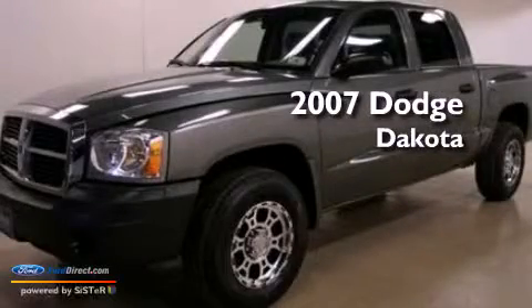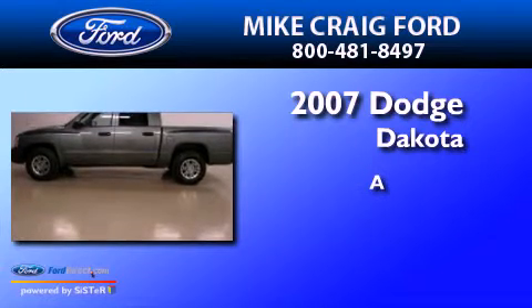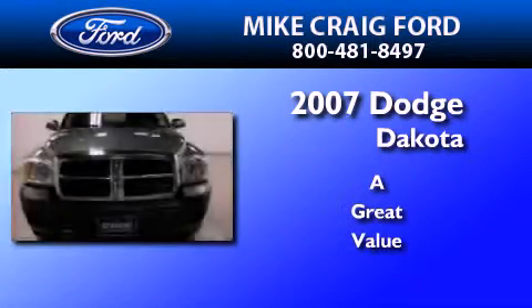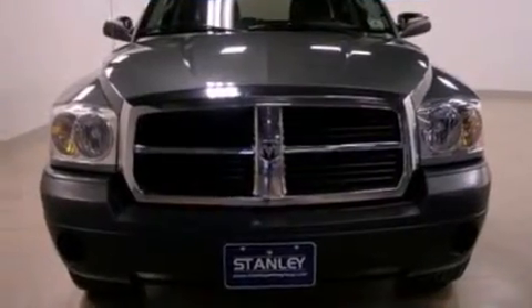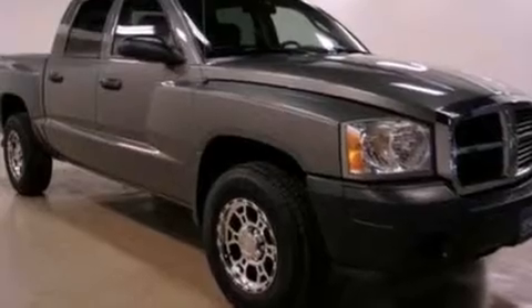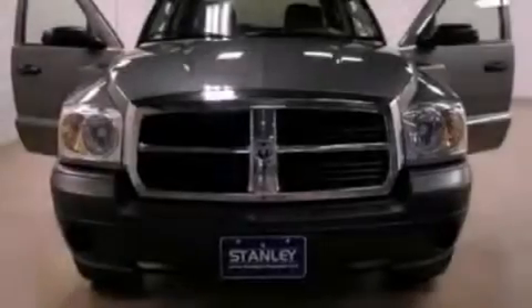This is a 2007 Dodge Dakota. All of the following features are included: air conditioning, a passenger side airbag, door reinforcement beams, and a heavy duty suspension.